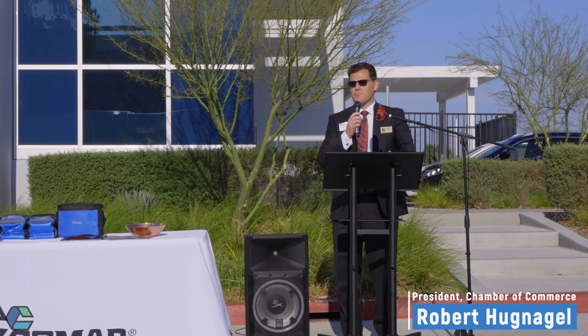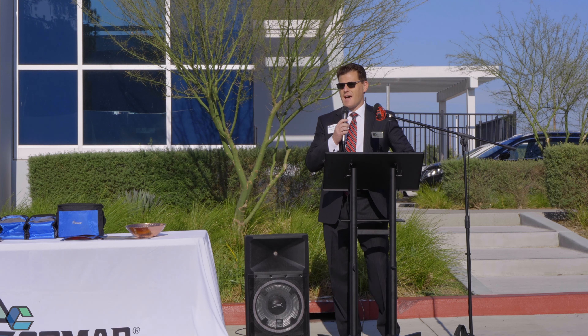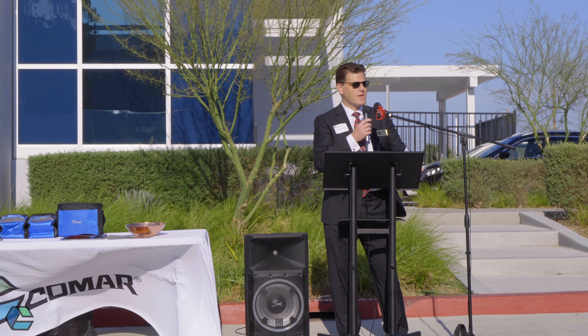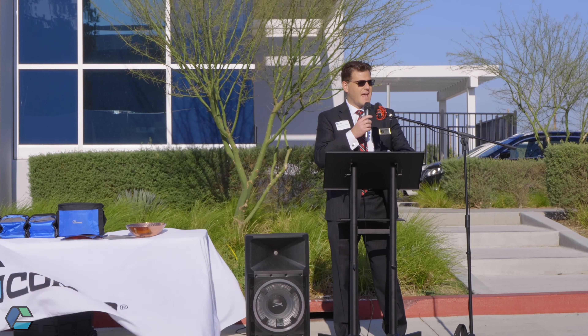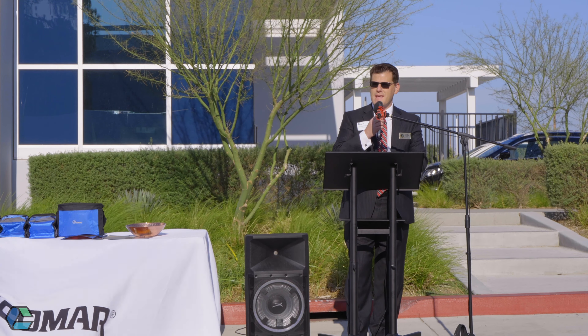My name is Robert Huffnagle. I am the president of the Rancho Cucamonga Chamber of Commerce, so I'm very happy to be here today for this ribbon cutting with Komar. This is really a wonderful occasion. For those of you who don't know the Rancho Cucamonga Chamber of Commerce, we are the private entity behind the scenes that helps try to make business happen in the city.